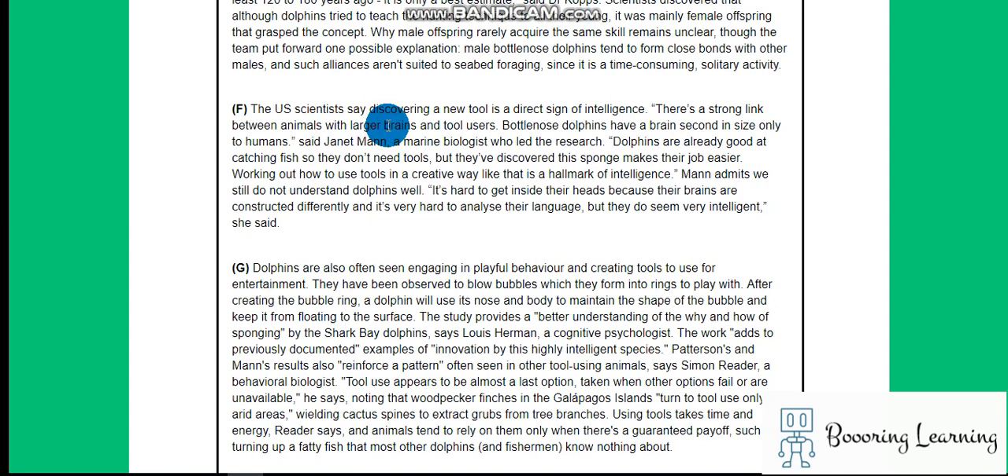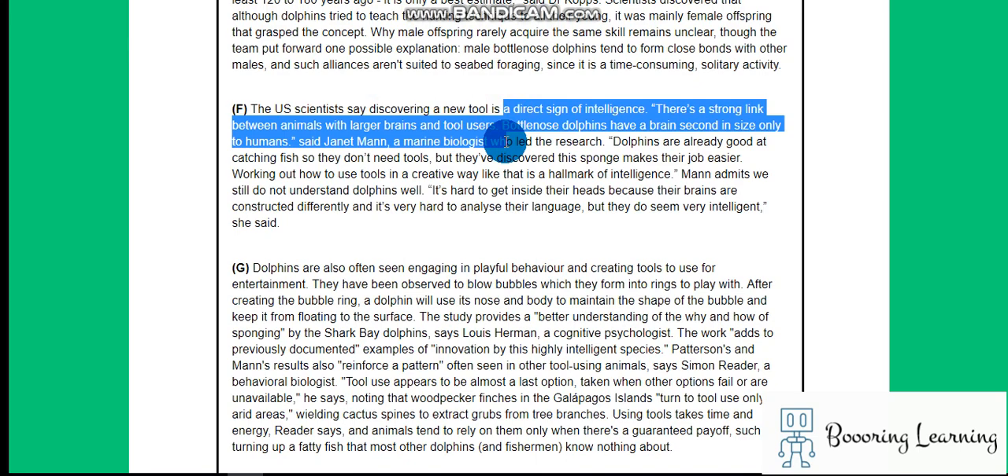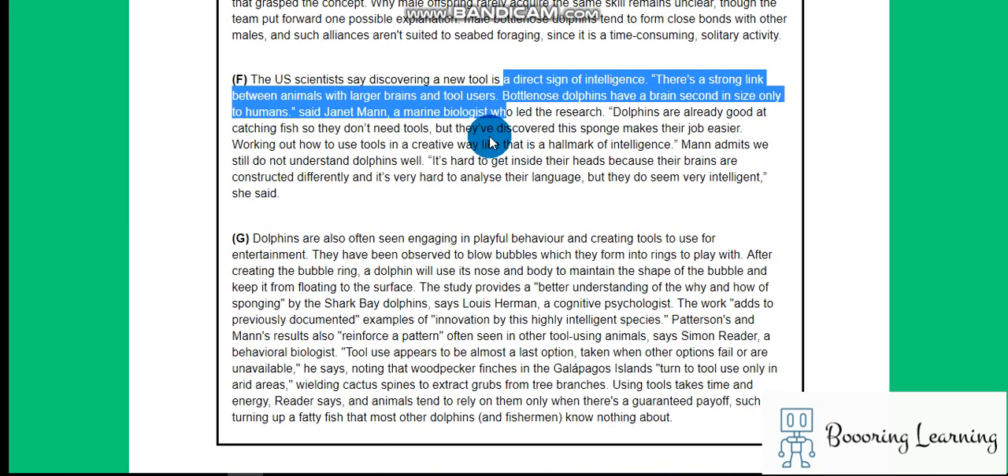US scientists say discovering a new tool is a direct sign of intelligence. There is a strong link between animals with larger brains and tool users. Bottle-nosed dolphins have a brain second in size only to humans.